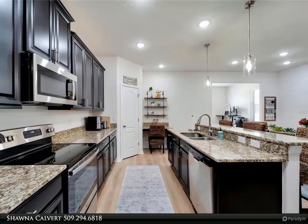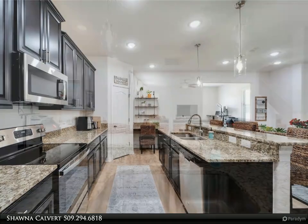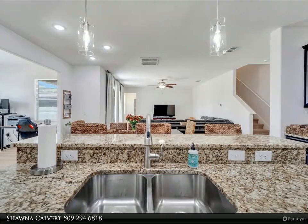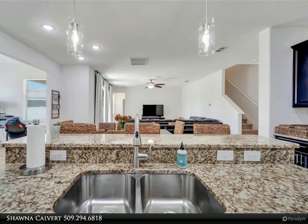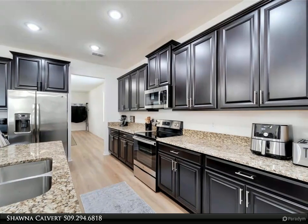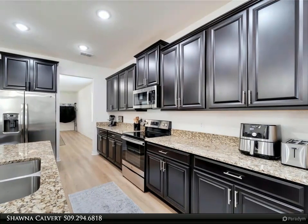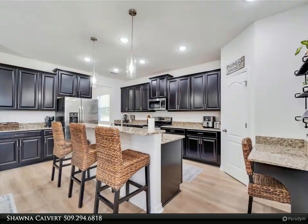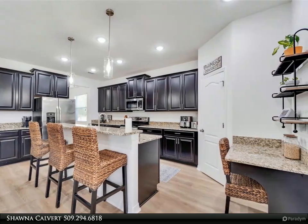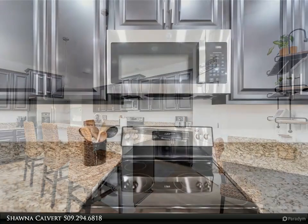The gated section of the Riverbend community enriches your lifestyle with fantastic amenities, including a community pool, gym, playground, basketball and volleyball courts, sports fields, miles of scenic walking trails, and community access to the river. Conveniently located near I-75 for commuting to Tampa or Sarasota — don't miss the opportunity to make this exceptional house your forever home.